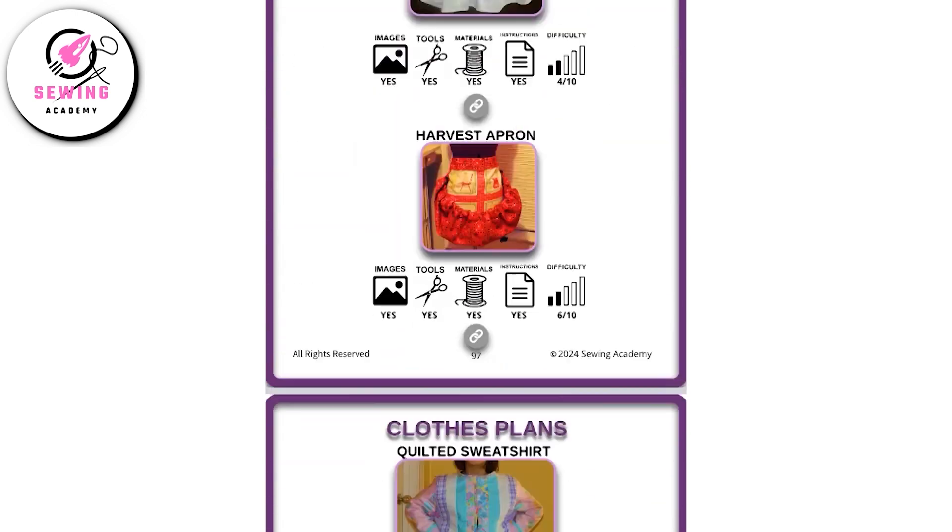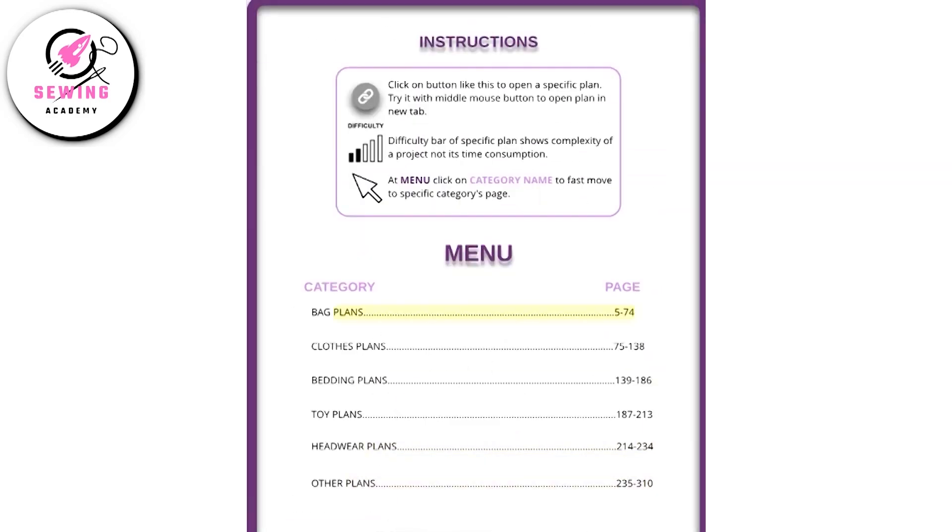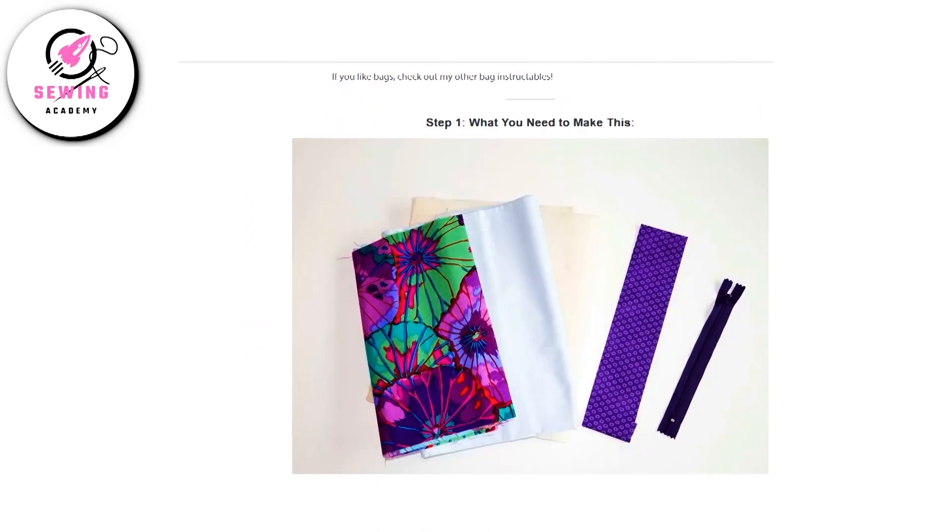600 sewing projects — the only sewing resource you will need. Transform your sewing experience today! Link is in the description of this video.